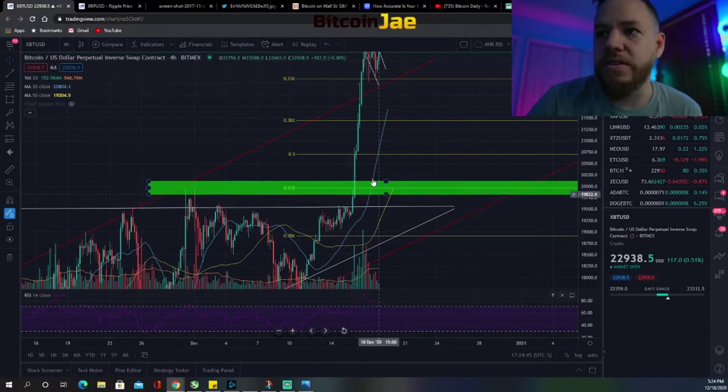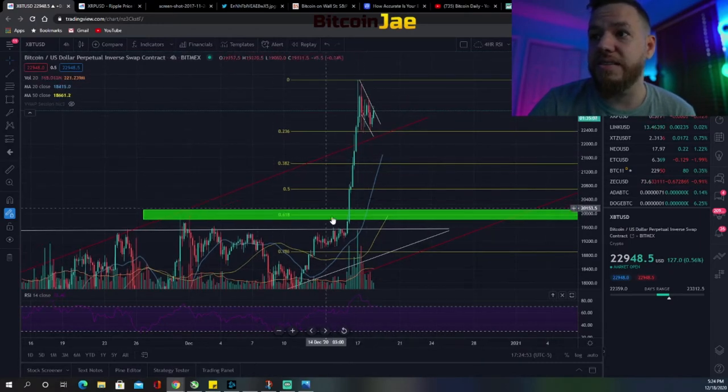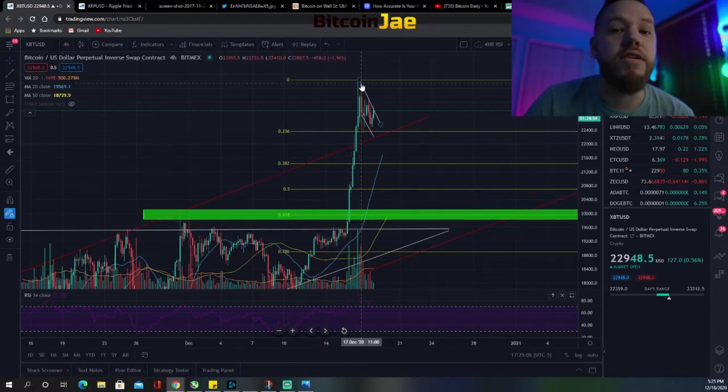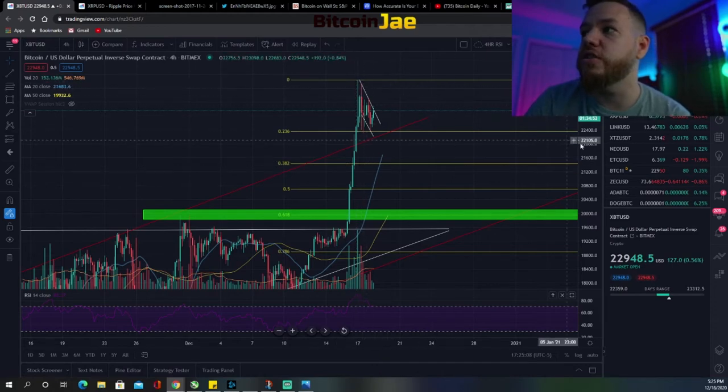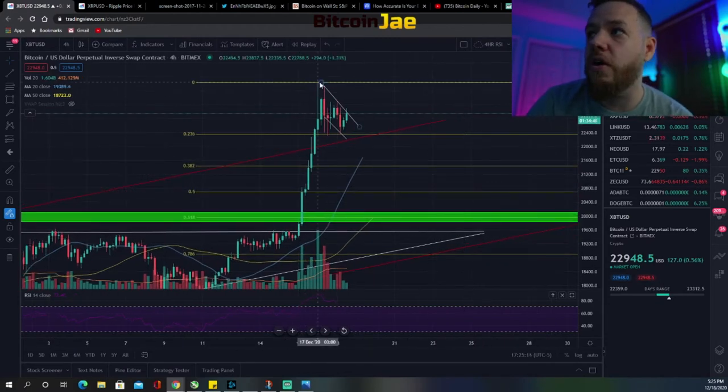That bounce is kind of what led to a new test of the all-time highs and the eventual breakout. Once we broke out it was just off to the races. We had entries above $20k — we've been saying entries above $20k for a while now, and this is exactly why. As soon as the price was breaking out of $20,000 we knew it was going to the moon, going to new beyond all-time highs.